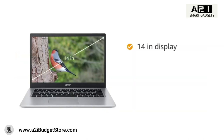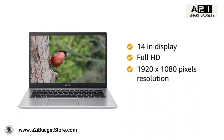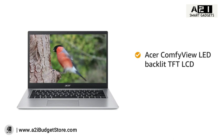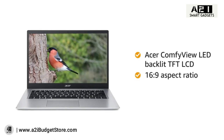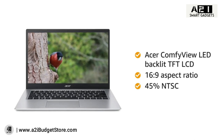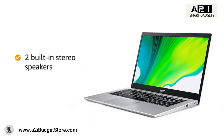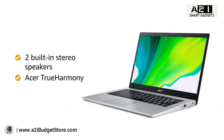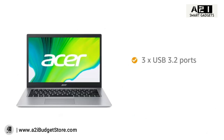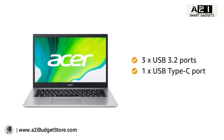The 14-inch display features Full HD 1920x1080 resolution, IPS technology, Acer ComfyView LED-backlit TFT LCD, 16:9 aspect ratio, and 45% NTSC color gamut for an immersive viewing experience. Two built-in stereo speakers with Acer TrueHarmony provide an enticing audio experience. Connectivity includes three USB 3.2 ports and one USB Type-C port.